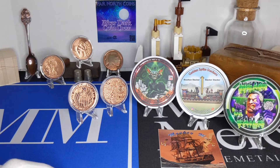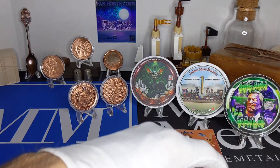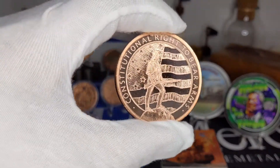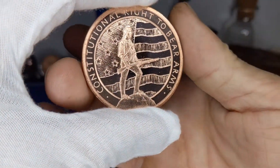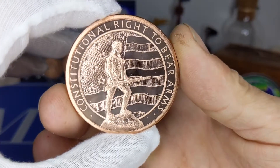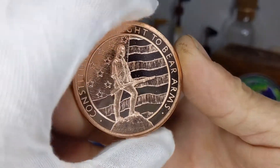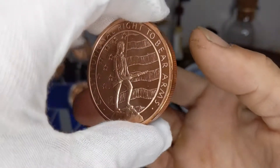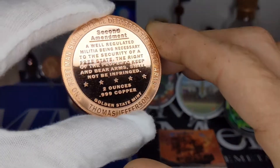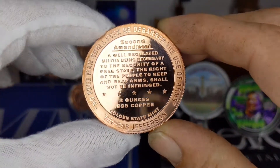You have seen these before — I've briefly showed them off and had them back in my background display. First off, we're going to go with the two-ounce copper Constitutional Right to Bear Arms. I need to get a capsule for this because it's sitting here getting toned on the corners and around the lettering, starting to scuff up a little bit.